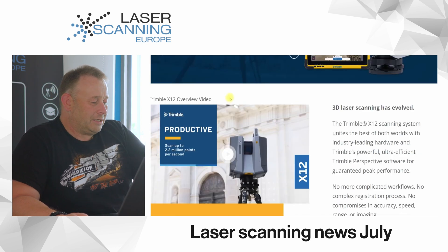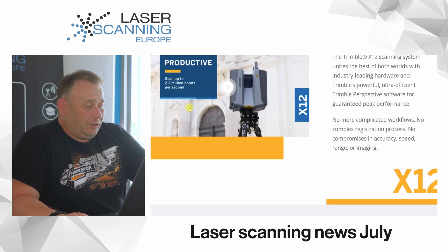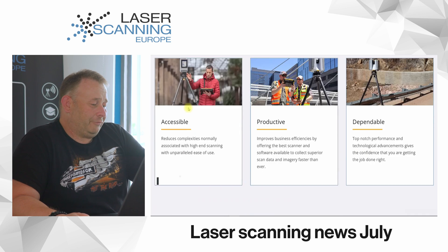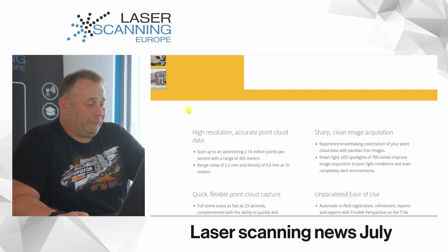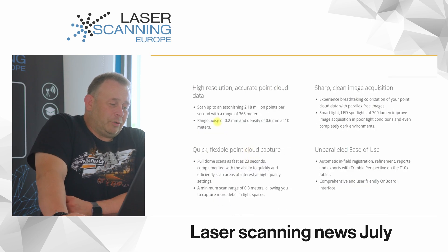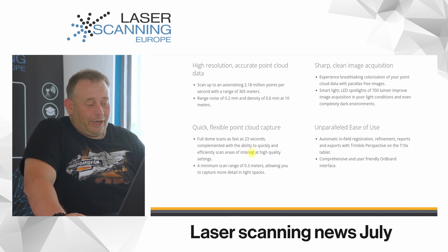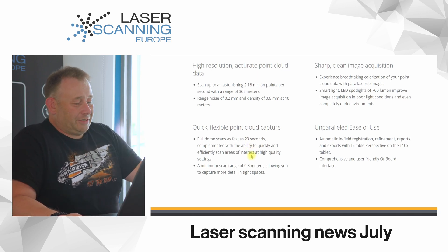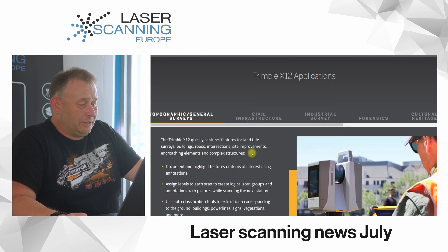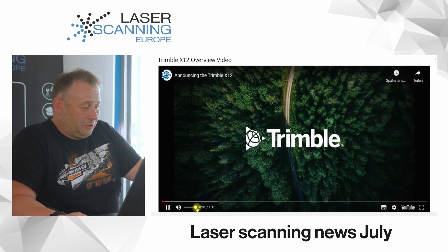The main fact you have to know is they say they have 2.2 million points per second measurement speed, which is very fast — like all the other big players on the market who also have around 2 million points per second. They have a maximum range of 265 meters, range noise of 0.2 millimeters, and density of 0.6 at 10 meters. They say it's very quick, can make a full dome scan, and has a minimum range of 0.2 meters. They have a small video to show as well.